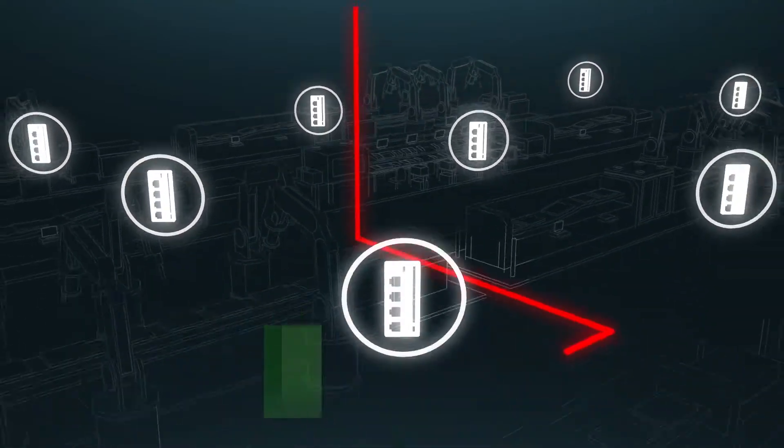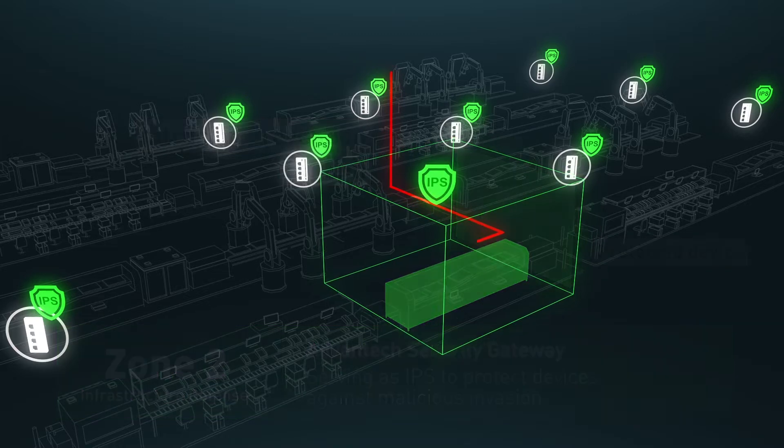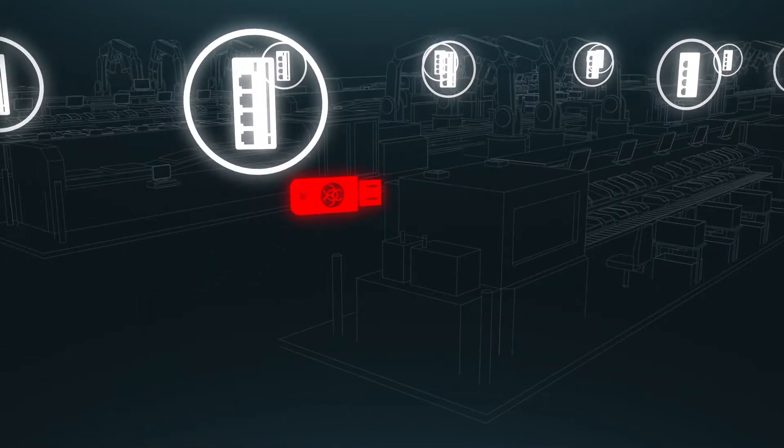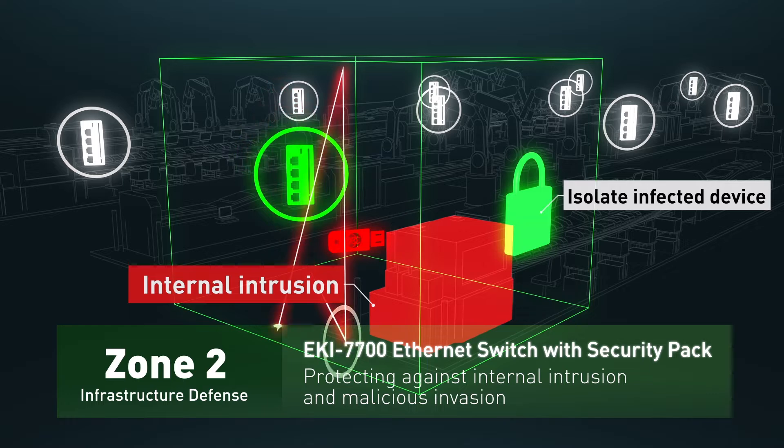In Zone 2, the infrastructure zone, the Advantech security gateway can serve as an intrusion prevention system, IPS, which protects the end device from any cyberattacks. The AK7700 series Ethernet switch with Advantech security pack can isolate any infected end devices, preventing any potential infection to other healthy end devices.